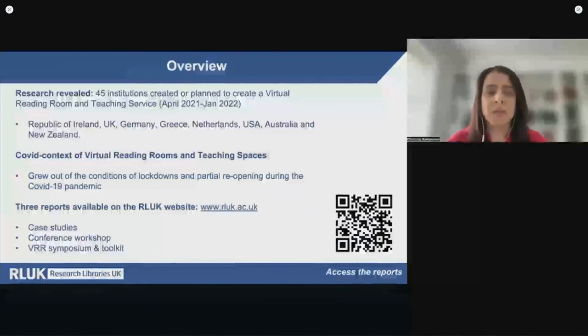In total, our research revealed that 45 institutions have created or plan to create a virtual reading room and teaching service. The institutions were geographically diverse — they were found in the UK, Republic of Ireland, Germany, Greece, Netherlands, USA, Australia and New Zealand — and we think that these numbers are just the very tip of the iceberg, as there are many more services elsewhere.